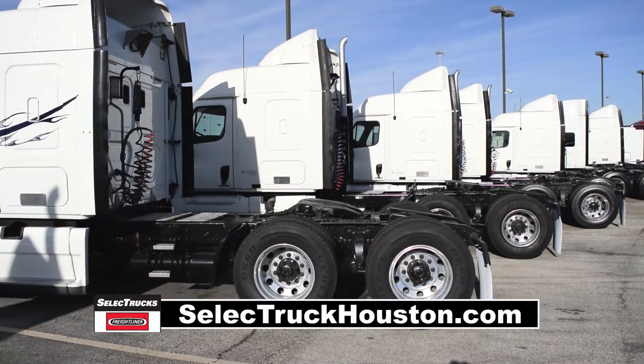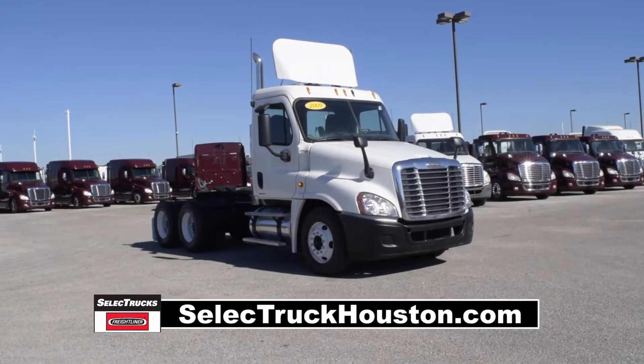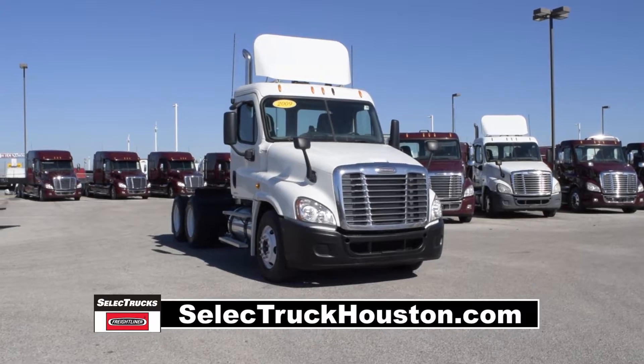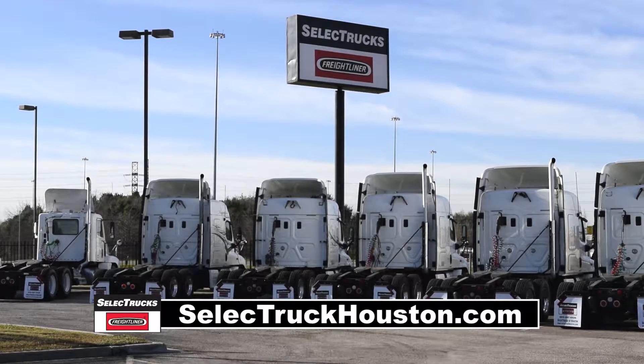Freightliner used truck warranty is available for up to two years. These trucks have between 350,000 to 550,000 miles and are in excellent condition.